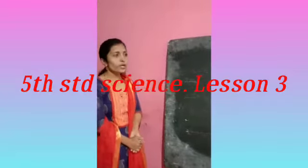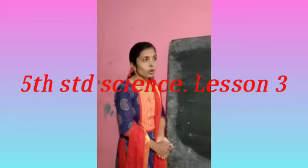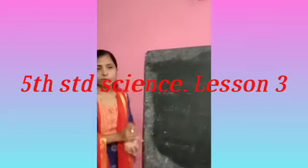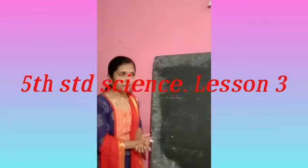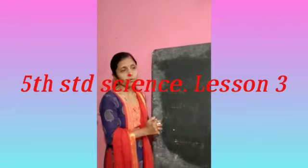Hi everyone, today we will learn one more lesson from science. Before knowing which lesson we are studying, let us go for an introduction and you have to tell me — you have to guess which lesson I am talking about.